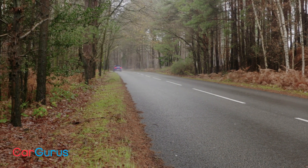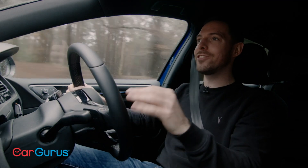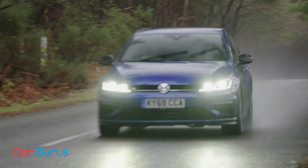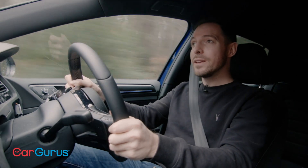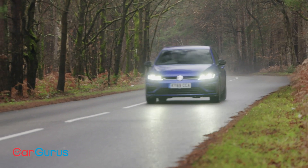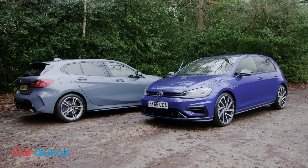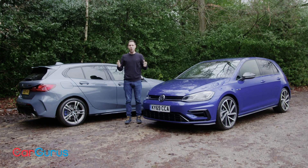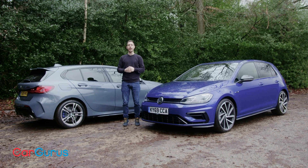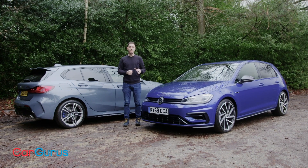If there's one thing that lets the Golf R down, it's that very nose-led handling balance — persistent understeer and nothing else. And that's where the BMW really has an advantage. There's nothing to choose between these two cars in terms of price, and they're almost perfectly matched for performance and everyday usability. So the question is which one is more fun to drive — and it's the BMW. At long last, somebody has come along and done what Audi and Mercedes couldn't. BMW, with the M135i, has finally knocked the Golf R from its perch.